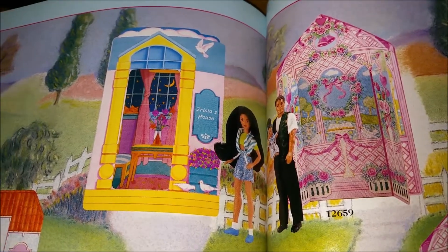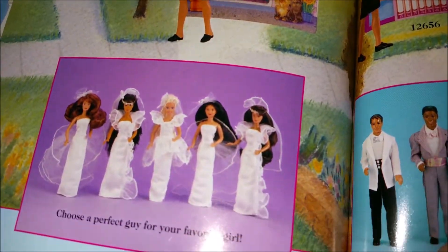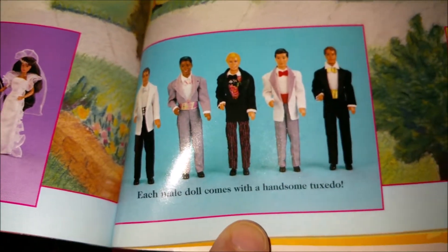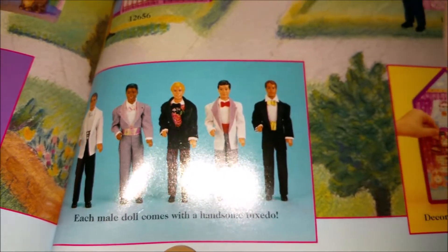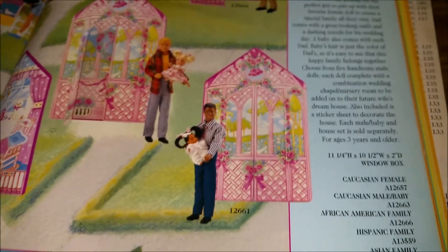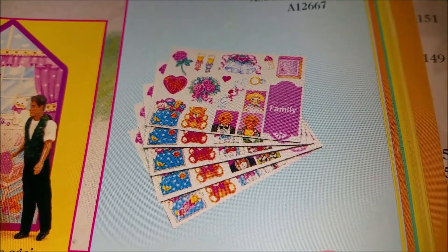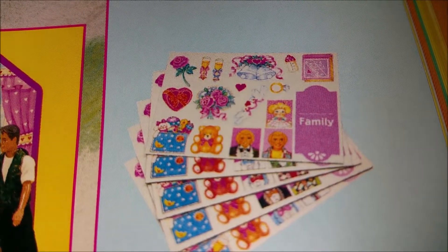Each doll has what looks like their little backgrounds — some of these are the same from the last page. Then we have all our different wedding options. 'Girls choose a perfect guy for your favorite girl doll. Each male doll comes with a handsome tuxedo.' Decorate the house again and again — maybe they're like color forms, that would be cool. Here are the little stickers you get with it; maybe the stickers come with the dads because it's like pictures of the dad and the kids. Interesting concept.